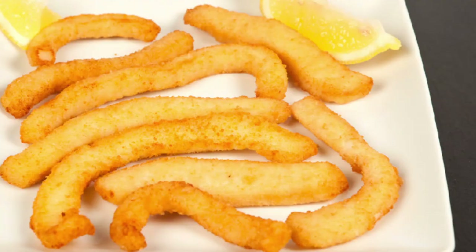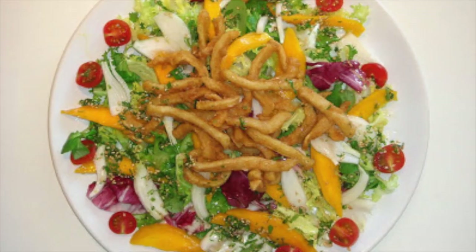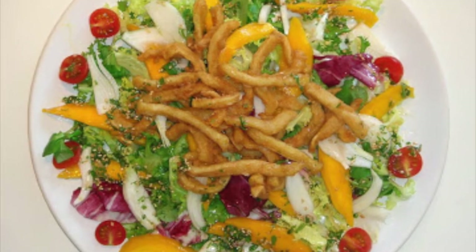Then we have rabas de calamari. This again is squid but instead of squid rings it's squid strips put into breadcrumbs and fried. They are so good as well — again with lemon, mayo, and a salad.